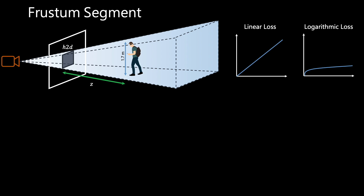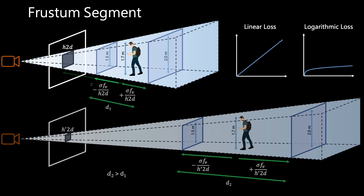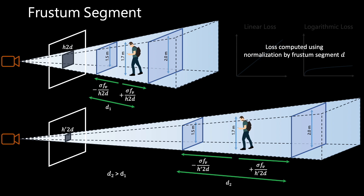However, linear losses tend to over-penalize errors at long distances. And while logarithmic losses mitigate the impact of large errors at long distances, they do not promote effective learning at those distances. To address this problem, we introduce a frustum-based model that uses statistics of the object dimensions to effectively learn depth estimation at both short and long distances. Specifically, we train a neural network to estimate the offset between the actual distance and the estimated distance, normalized by a frustum segment D, which allows the network to effectively learn depth estimation at both short and long ranges. Please refer to the paper for further details.